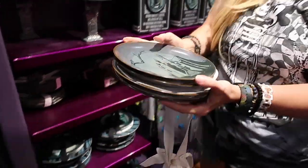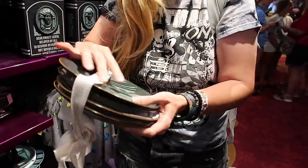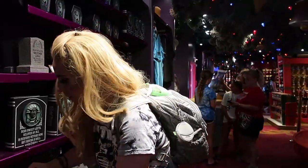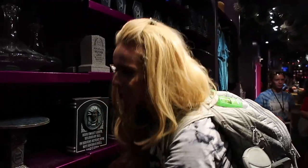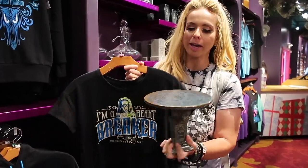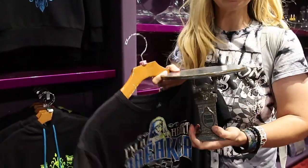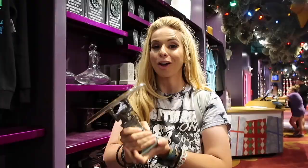For $40 — $10 a plate — that's not bad based on the fact that you can actually microwave and dishwasher these. Constance is famous for her wedding cake and all her weddings. I love the cake tray — you can put little scary cupcakes on it. Constance could also use this instead of her axe!